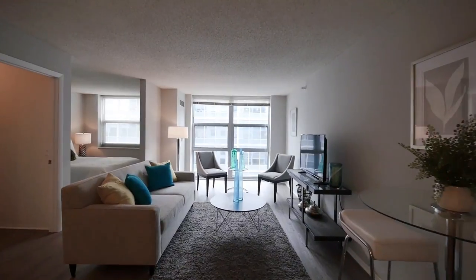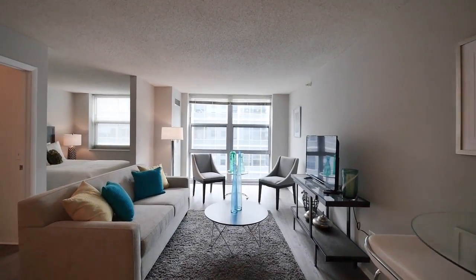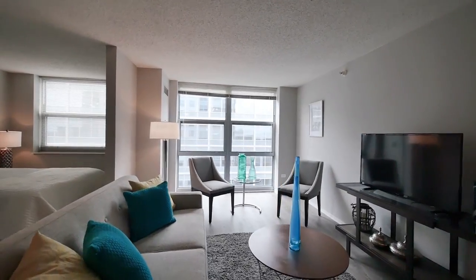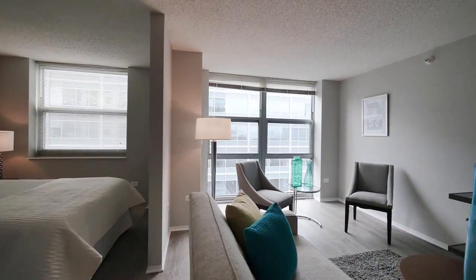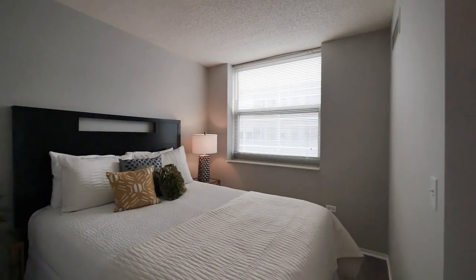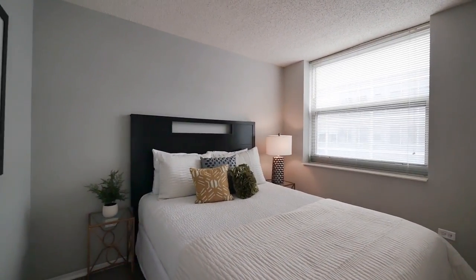Our space is open and generous, full of light with floor-to-ceiling windows in the living room and plenty of room to fit all of your living room furniture and then some. We have a separate bedroom area that